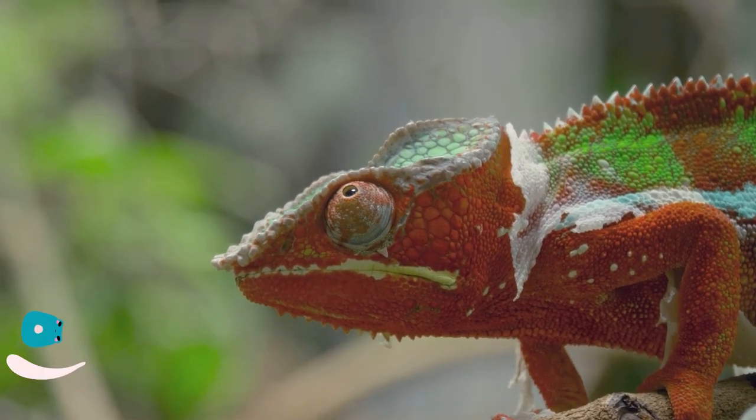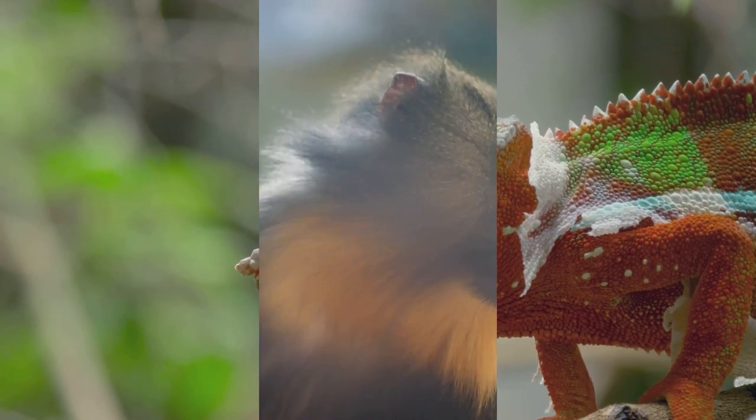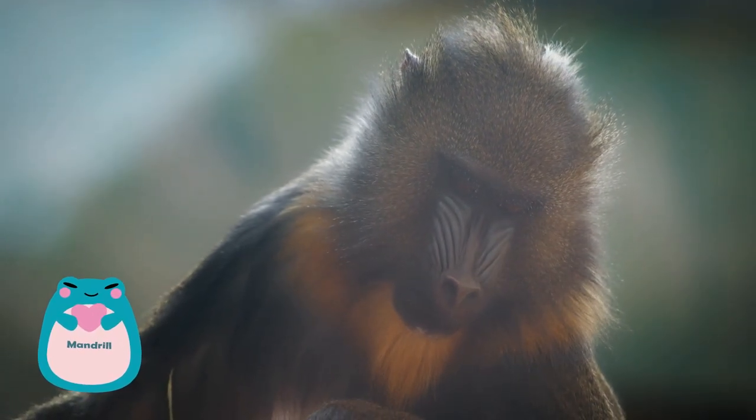At number six, we find the panther chameleon. These reptiles are the true chameleons of the color world, boasting a wide array of colors that they can change at will depending on their mood, temperature, and light.